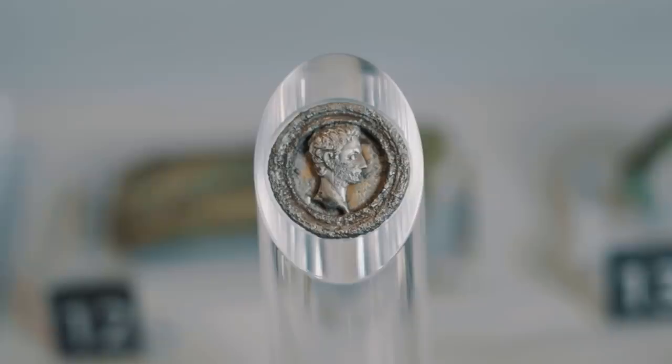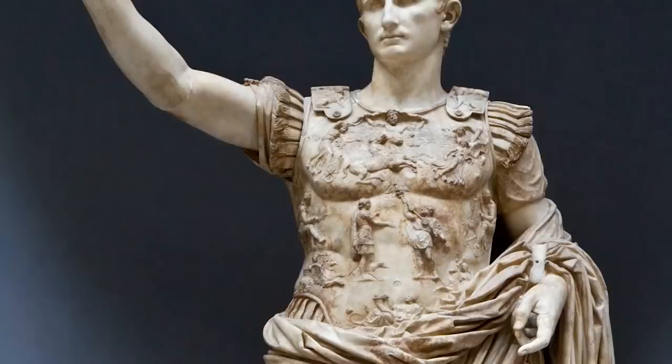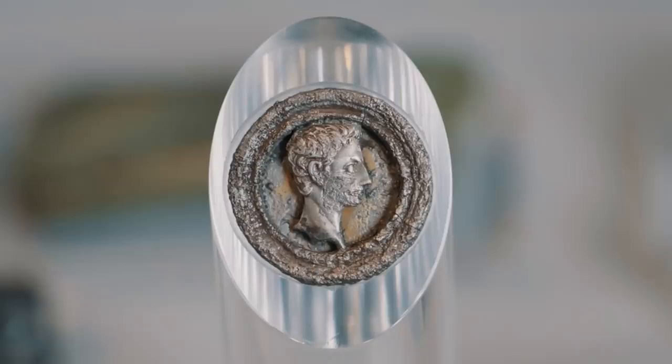The Augustus medallion is one of the most incredible objects, in my opinion, that we have in the collection — and even from Late Iron Age Britain broadly. The medallion is actually adapted from a silver denarius with the face of Augustus on it, and it's adapted in a way to really highlight the face of the emperor. What you're seeing there is a Roman emperor in a first century BC burial.